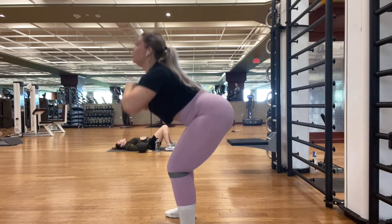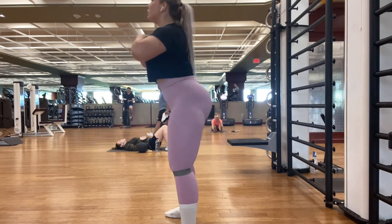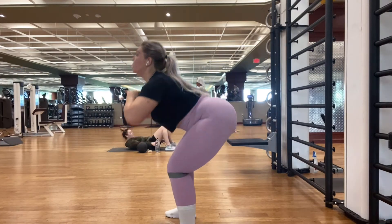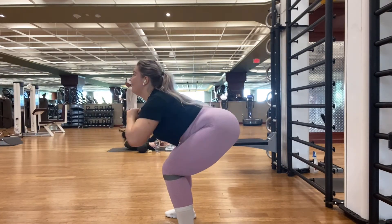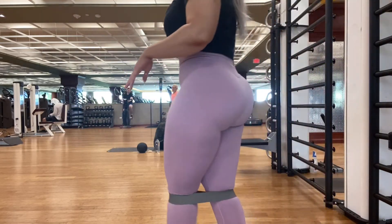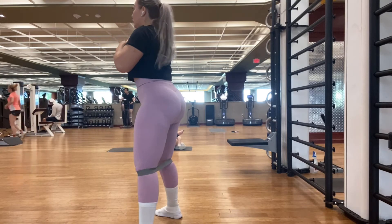I am so obsessed with this leg day by the way. We have a lot of new exercises coming in that I researched, that I found with other YouTubers and other Instagrammers. So stay tuned for the new workouts. And here's another angle of this exercise.